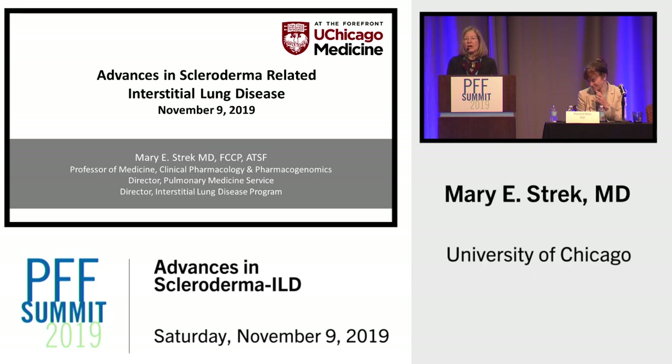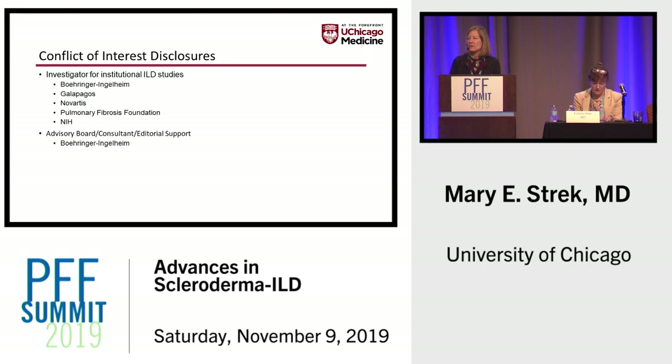I'm going to talk about a different autoimmune disease: scleroderma, or systemic sclerosis. These are my conflicts of interest.